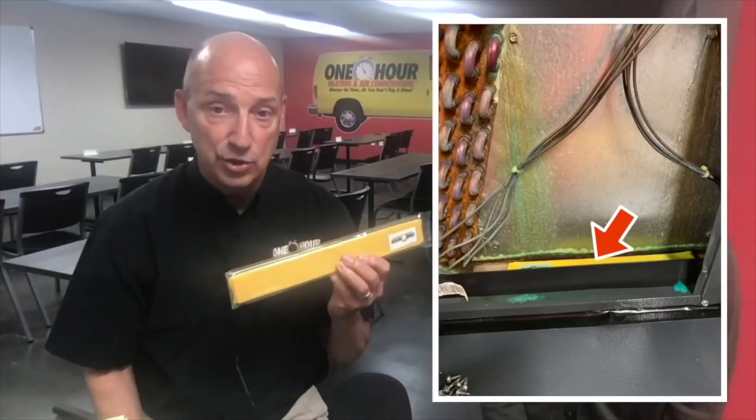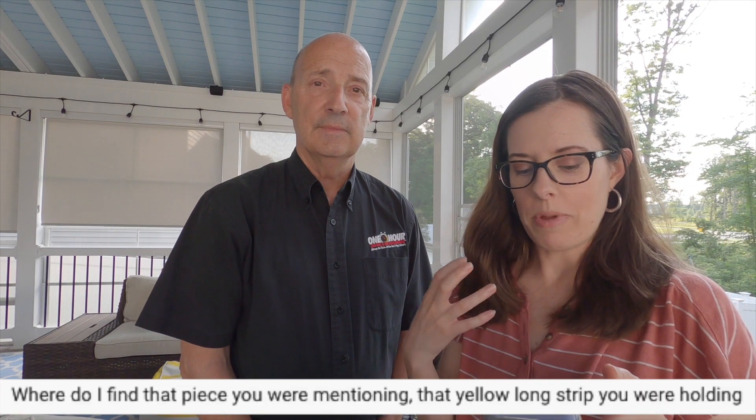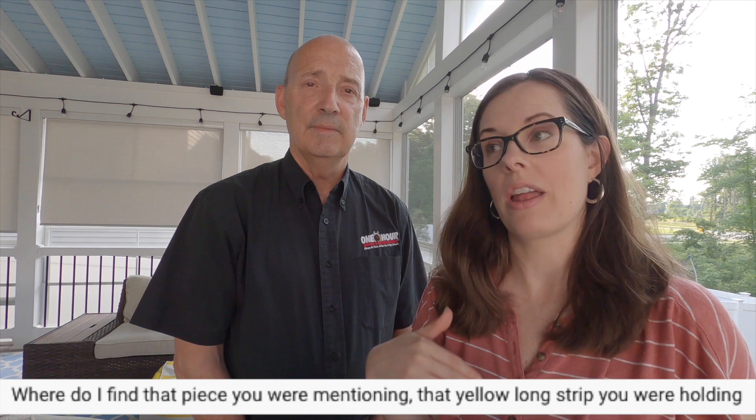Kathy was commenting on our video where we were talking about air conditioner leaking water and we held up a yellow pan treatment — the gunk in the drain pan that plugs up we can treat that. She's asking where do I find that yellow long strip you were holding? I'll link it below — you can go to Amazon and get it.